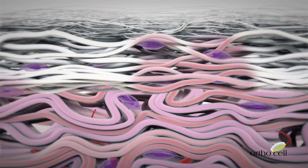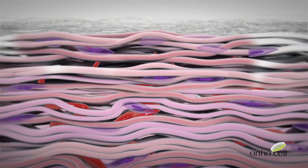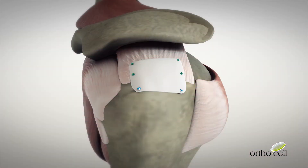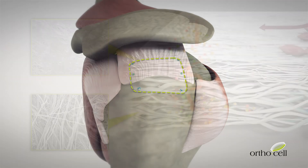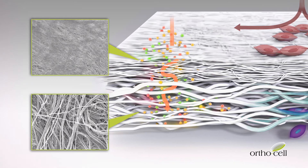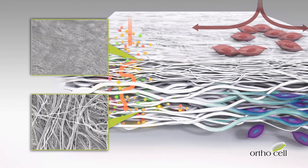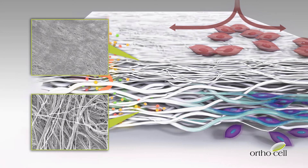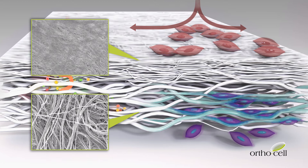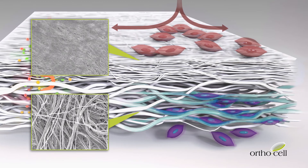Over a period of months, CellGro completely degrades and integrates into the host tissue, laying down new native tendon tissue which strengthens the surgical repair. Up close, CellGro has a smooth protective layer made up of densely packed collagen bundles, with pores that permit the transfer of fluids and nutrient molecules. It also has a rough layer made of loosely arranged collagen bundles that host the cells from the damaged tissue, guiding and supporting superior repair.